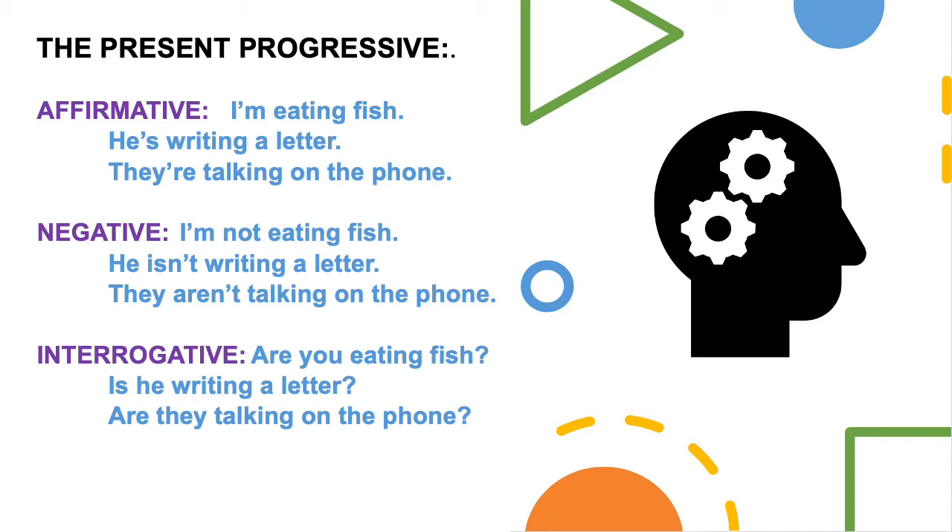With interrogative sentences, we put the verb to be at the beginning of the sentence. For example: Are you eating fish? Is he writing a letter? Are they talking on the phone?